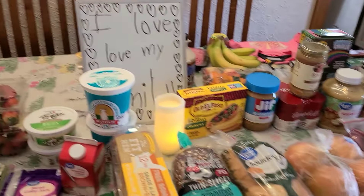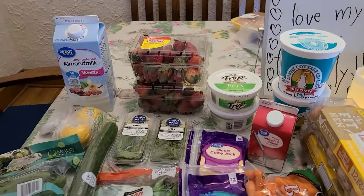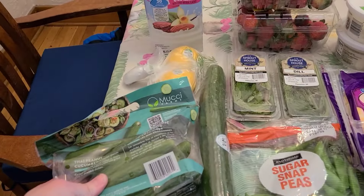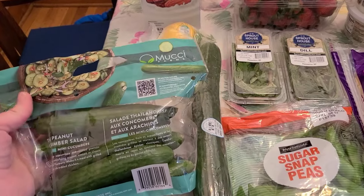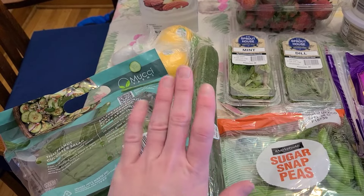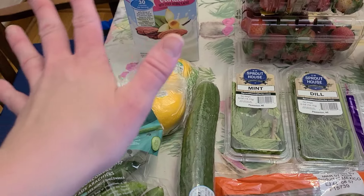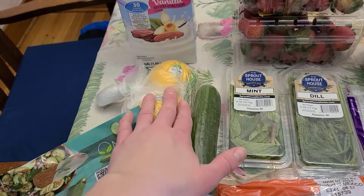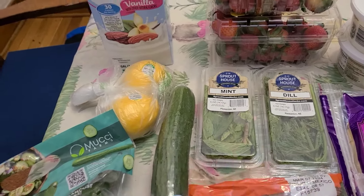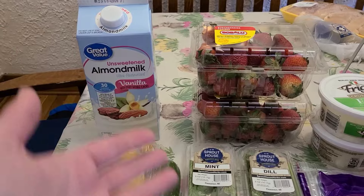Here's everything we got from Walmart this week. My daughter decided to decorate a little bit over there, and if you hear some loud noise we have construction going on in the basement. Grabbed two kinds of cucumbers — an English cucumber and some mini cucumbers. I'm making a Greek-style rice bowl tonight, so I needed the cucumber, lemon, mint, and dill for that. Also grabbed my usual unsweetened vanilla almond milk.